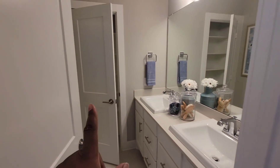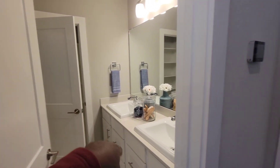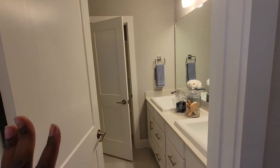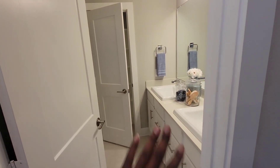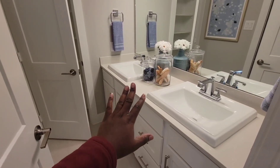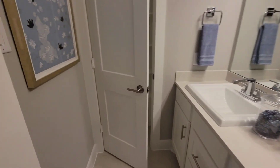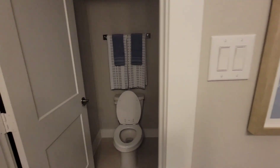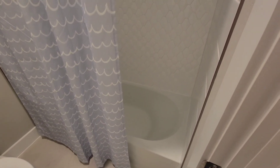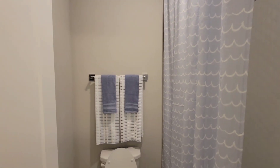In my house the linen closet is straight ahead, but because of the fifth bedroom being added on, the linen closet is moved over here and the vanity is over here now. That puts the toilet and washcloth area over here, and the tub on the other side. You also lose the window with this layout.